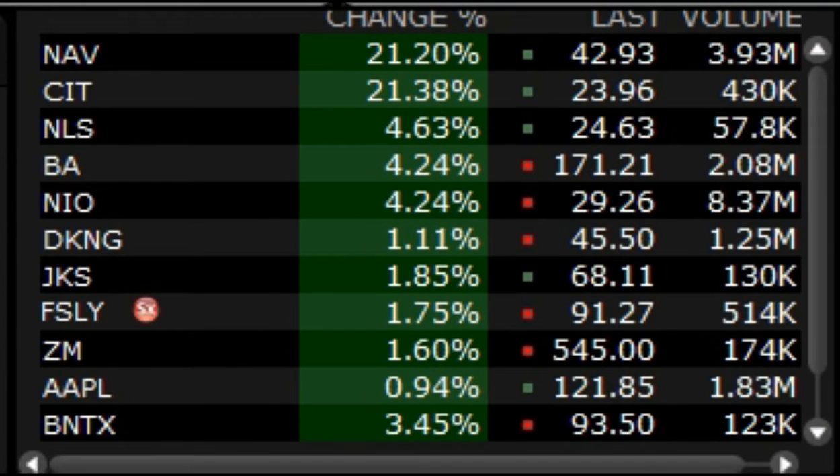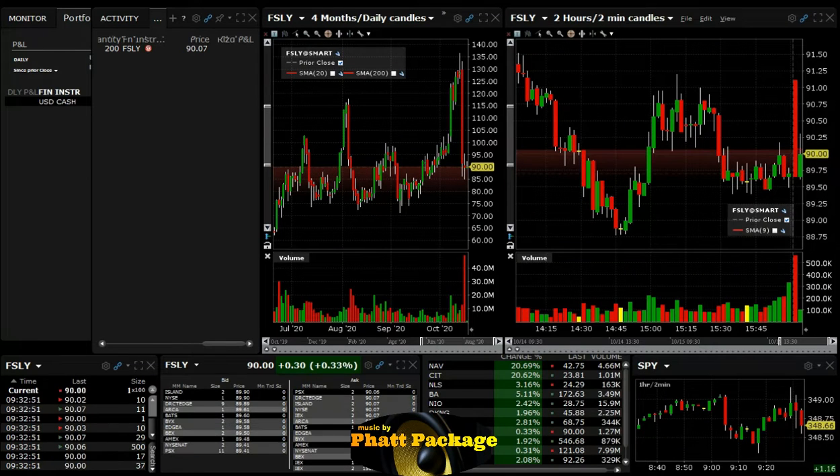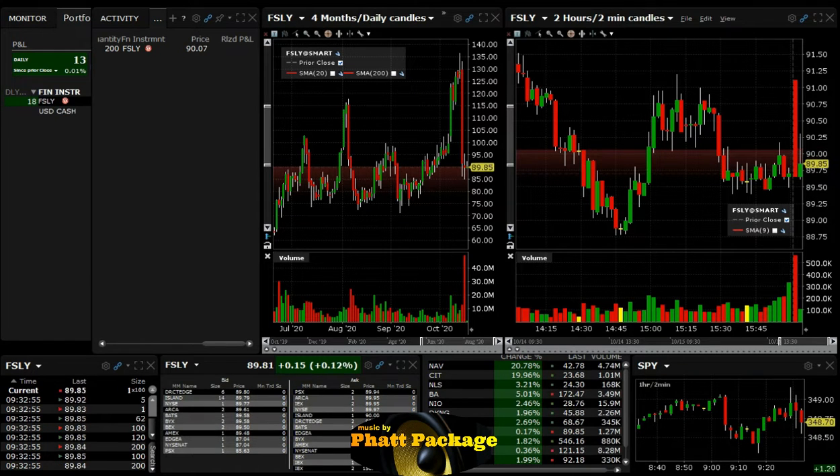Traders, these are the stocks we'll be trading this morning — big range stocks with lots of volume pre-market. We are short FSLY at 90.07. We think this thing will drop down to at least 89.